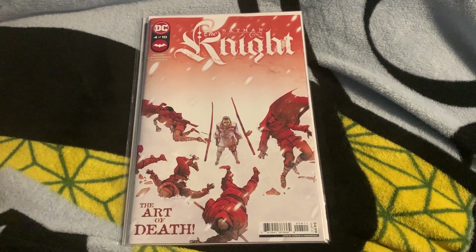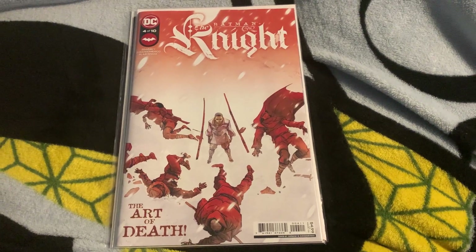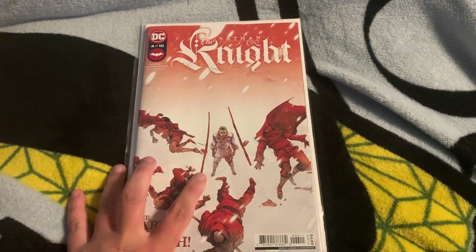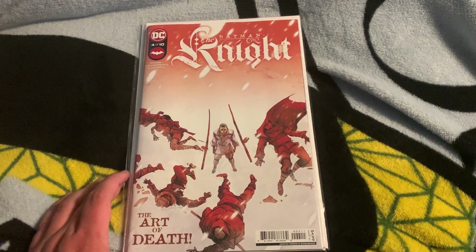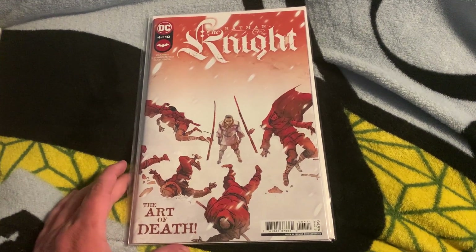Hey everybody, welcome back to the channel, and today we have the biggest comic book haul I have done on the channel. So let me explain — what we got here are just two books from the pool; these two are from an actual comic book shop, and the big pile is from an antique store of all things. It's freaking crazy.